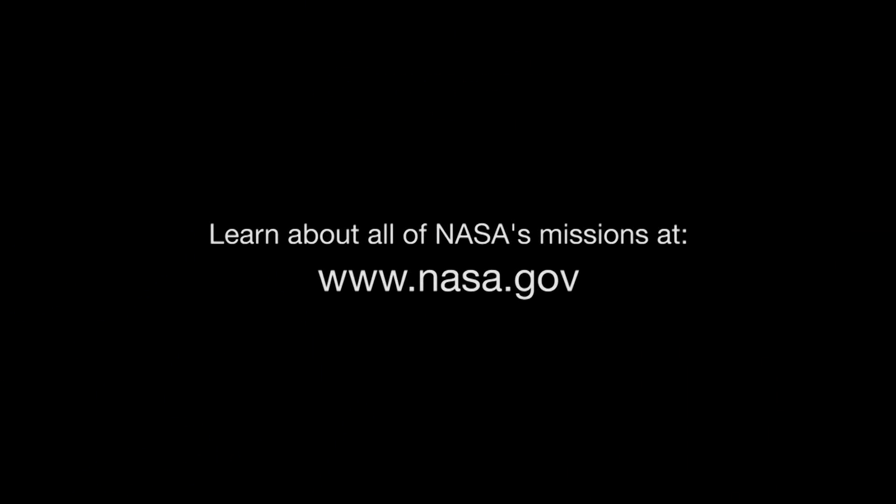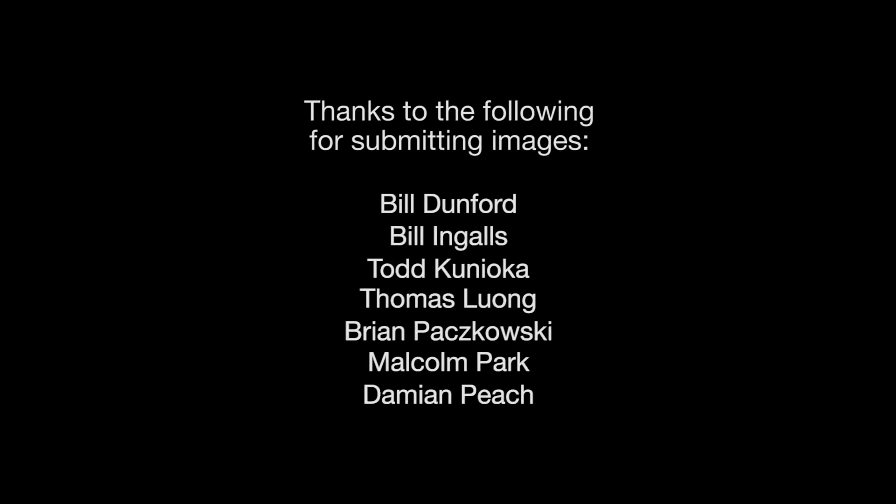You can catch up on all of NASA's current and future missions at www.nasa.gov. That's all for this month. I'm Jane Houston Jones.